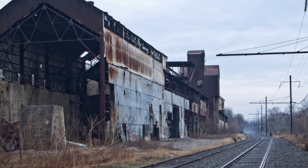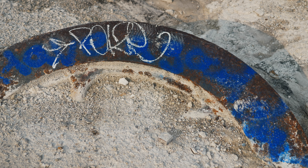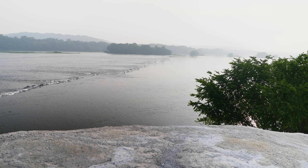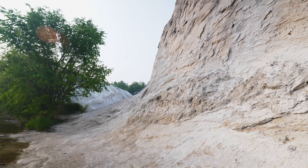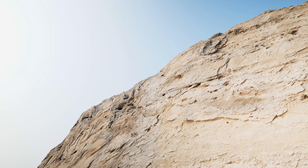The factory was used to produce products for local farms. Over the years, the waste from the two types of stone piled up right along the river, compressing and hardening to what is seen now, standing at 20 feet tall.